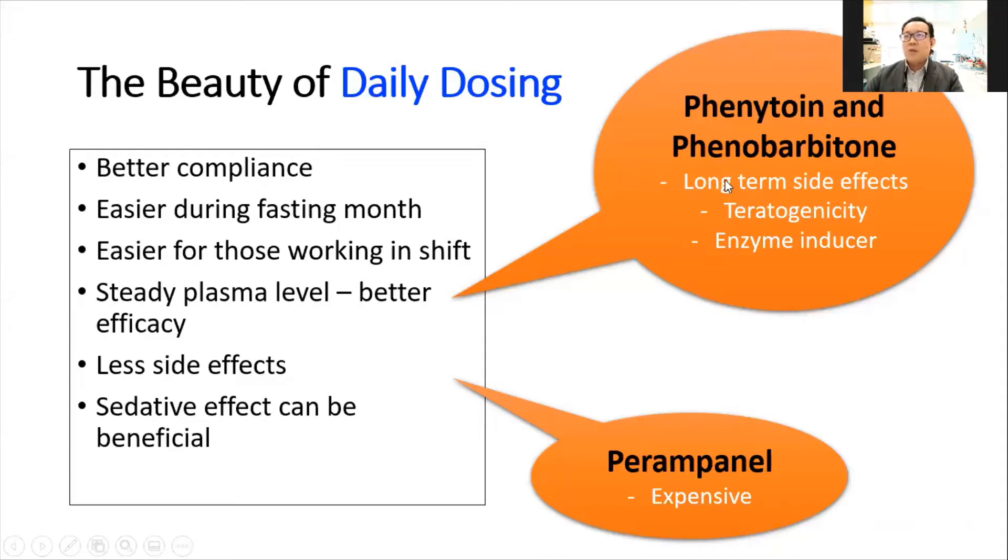What about the older once-daily medications like phenytoin and phenobarbital? They have long-term side effects because they are lipid soluble — they stay in the body and cause osteoporosis, which is one of the key issues. They also have teratogenicity risk for women during pregnancy, with a much higher risk rate. The third issue is that they are enzyme inducers, causing drug-drug interactions with medications like anti-TB, chemotherapy, or antiretroviral treatment. As for Perampanel, it is also once-daily, but its price is much more expensive than most available medications, making it less affordable for patients.